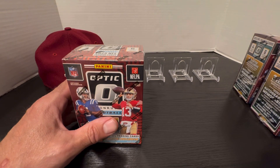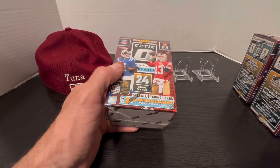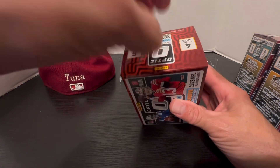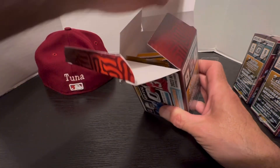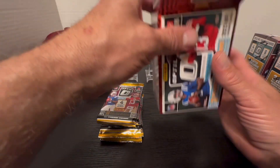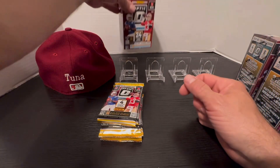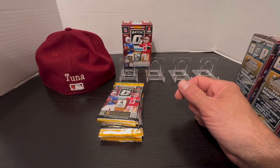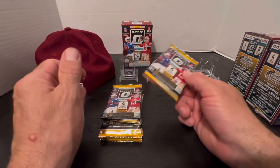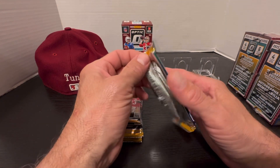As we start with the first box, if you haven't subscribed, please take a moment to give us a like and subscribe and leave us a comment — let us know what you think of the content, what you'd like to see us open up. To everybody already subscribed, thank you so much. We put out a big 56-card PSA reveal that's up now, and we've got a Select 23-24 Select Basketball video coming up soon.